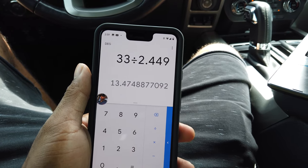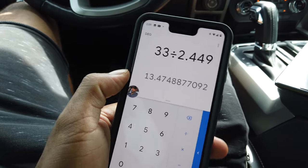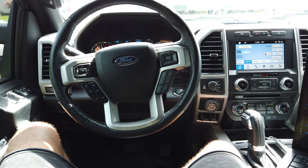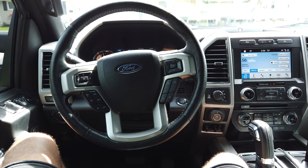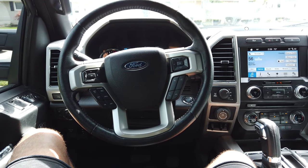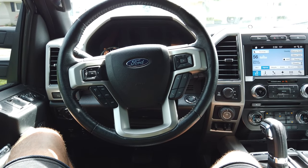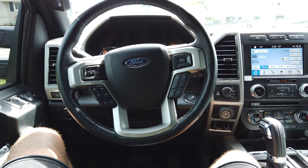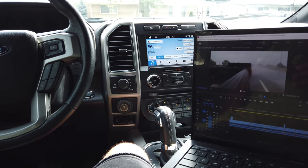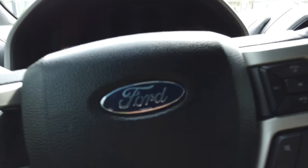Doing the calculation by hand: we burned 2.449 gallons and drove 33 miles for a total of 13.47 miles to the gallon. We were off by just over one MPG because the computer told us 14.6. Either one could be flawed - they're both within reason, within one MPG, so that's close enough. The computer may not be as accurate when towing. Either way, good test - thanks for watching, hope to see you in the next one. DS Trucks, nothing but the best.